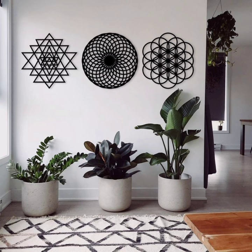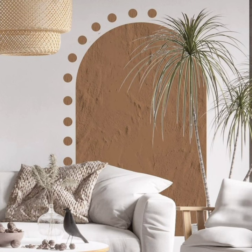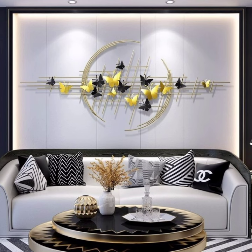Next up, let's talk about statement murals. Whether it's a vibrant cityscape or a serene nature scene, a well-chosen mural can completely transform a room. It's like having a piece of art that envelops your entire space. Consider incorporating three-dimensional elements into your decor — they add a dynamic quality that can make a room feel more engaging.